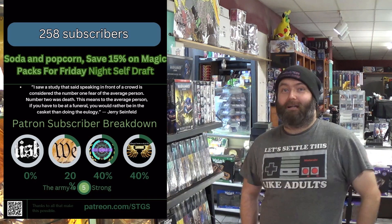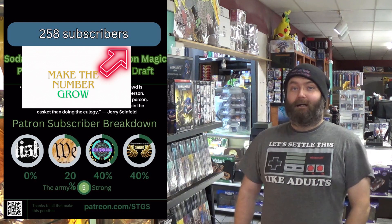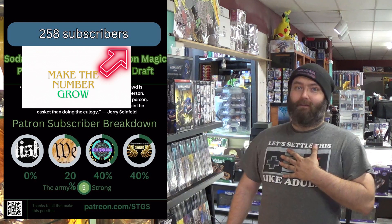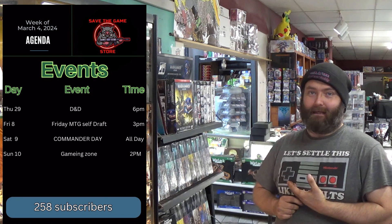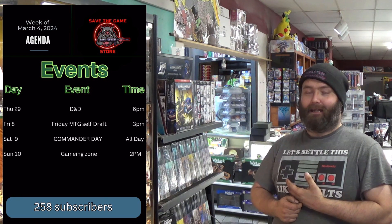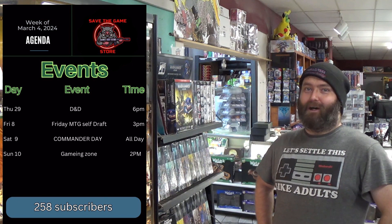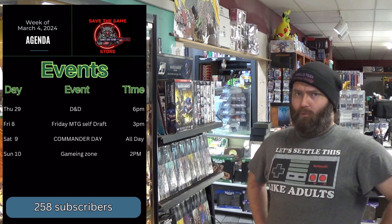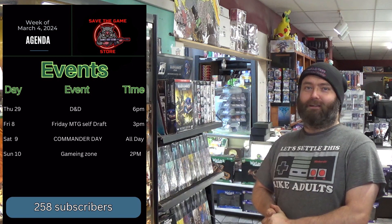Hey guys, in this video we're gonna continue looking at that 25-year collection of the guy who brought in the Warhammer. We've built a beautiful display case, so come in, check it out, see if it's something you want to add to your army. Also this weekend we're doing game day on Sunday — that's right, one o'clock to six o'clock. Be here, we plan to have a whole Halo LAN party. Now time to get on to the show.